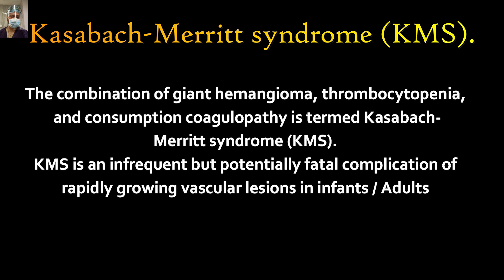One syndrome to remember in context of hemangioma is Kasabach-Merritt syndrome (KMS). It is a combination of giant hemangioma more than 10 centimeters with thrombocytopenia and consumptive coagulopathy. KMS is an infrequent complication, more commonly seen in infants, and can be a fatal complication. It is less commonly reported in adults. Our patient had a giant hemangioma and thrombocytopenia, but consumptive coagulopathy was absent, so we could not label this patient as KMS.